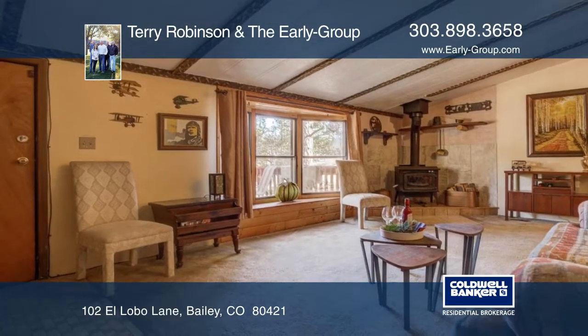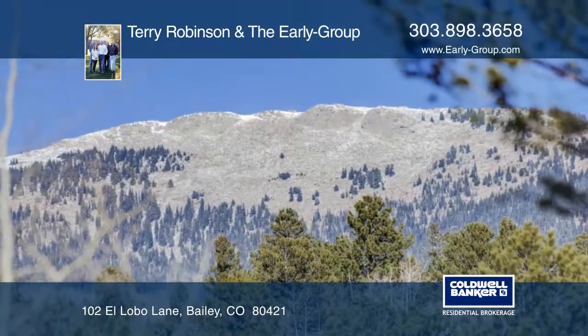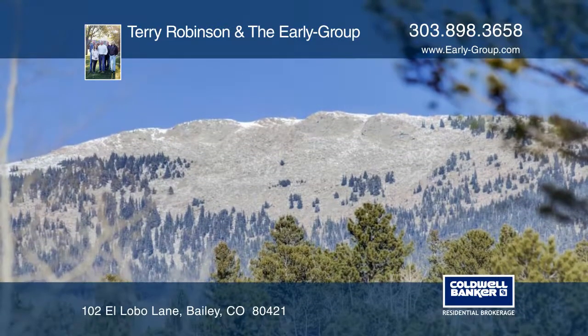The stove in the living room heats the entire home, and there's a nice deck on the front of the house that gives plenty of room to relax and enjoy nature.